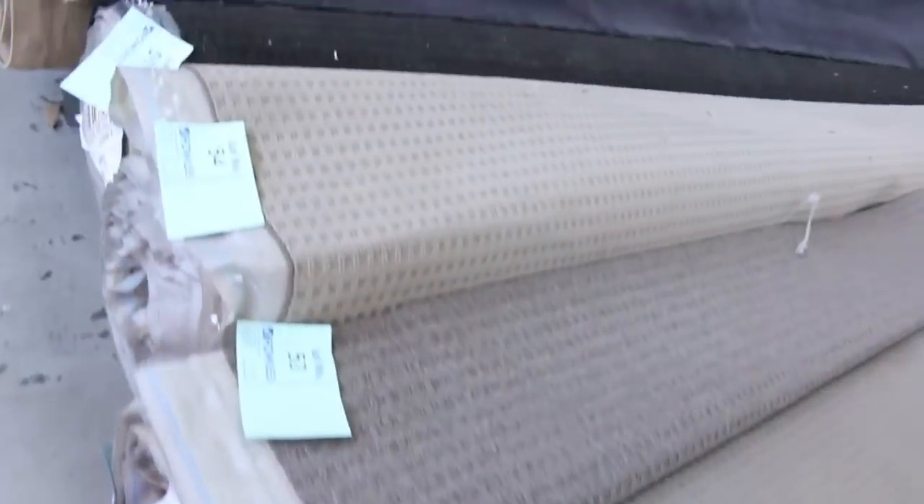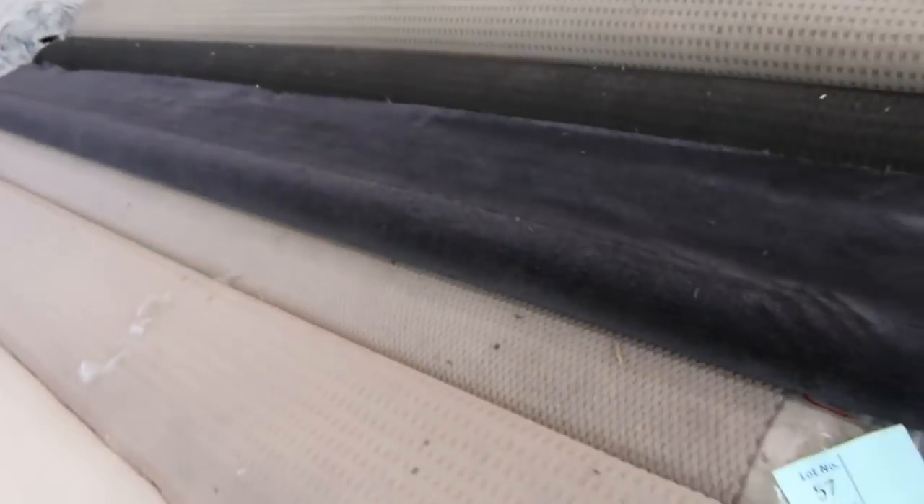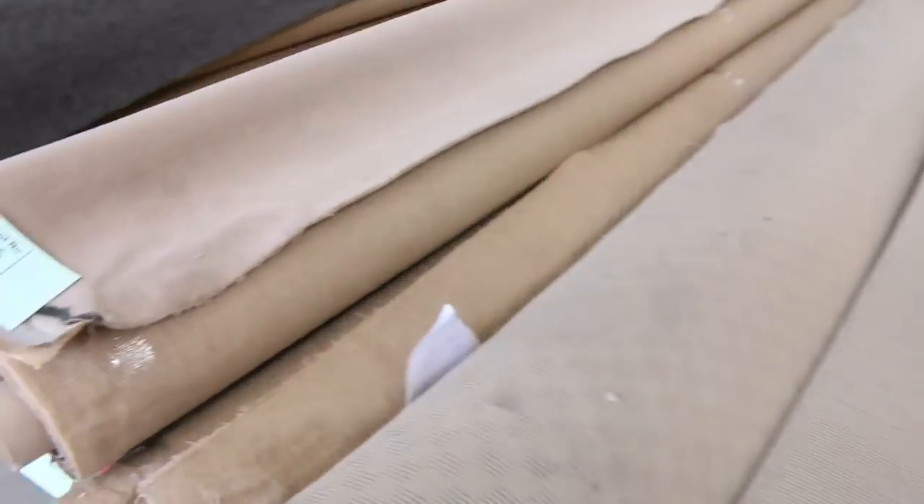Lots of these mid-sized rolls which are around about 10 to 15 meters. Some charcoal there in the plush pile — that's a nice one there. Lot number 56, solution dyed nylon, normally up around about $120. I reckon around about $30 to $40 for that.